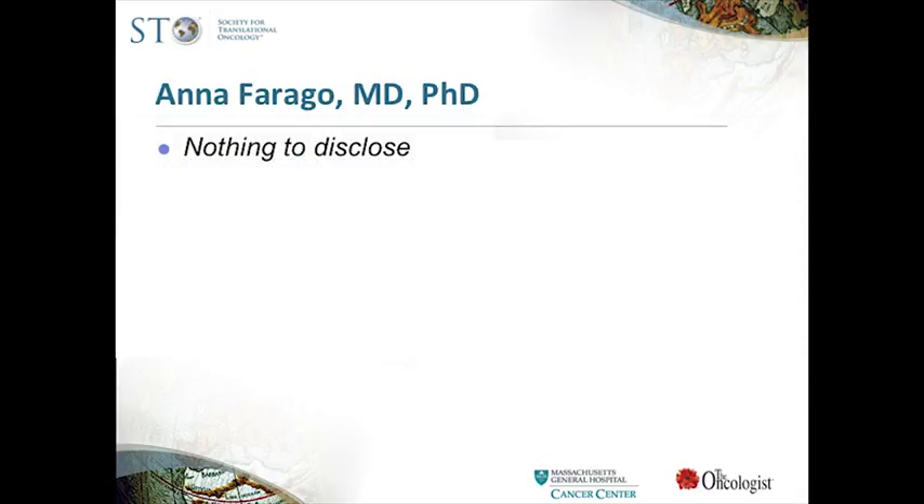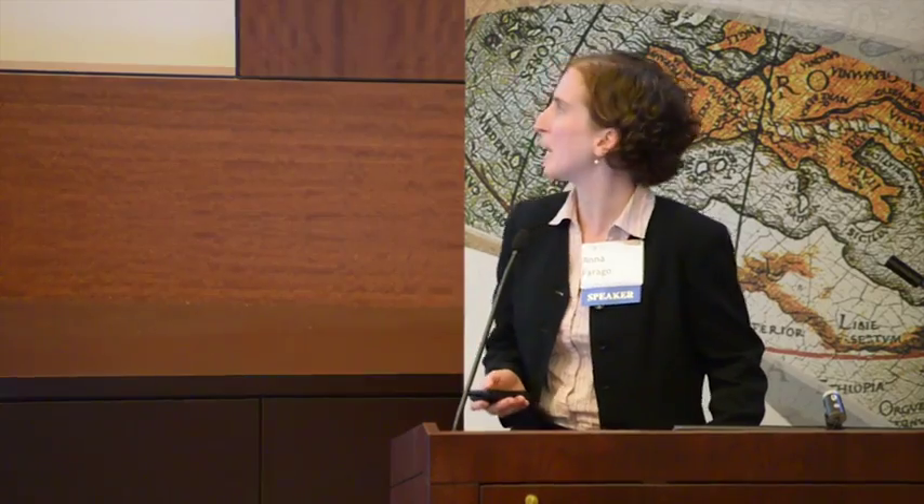Thank you, Bruce, and the organizers for inviting me to speak here today. I'll tell you about work that I've been doing in Tyler Jacks's lab at the Koch Institute at MIT.